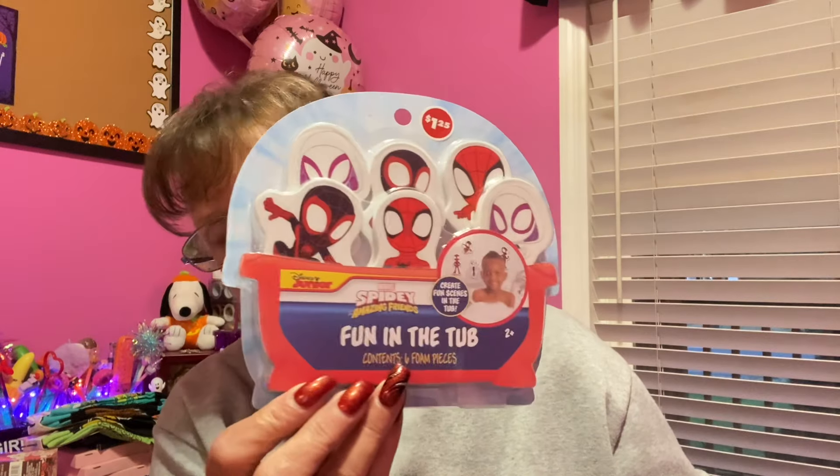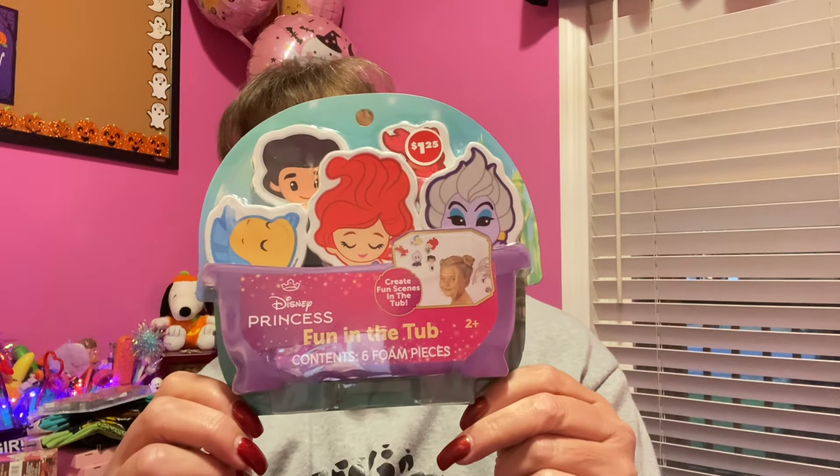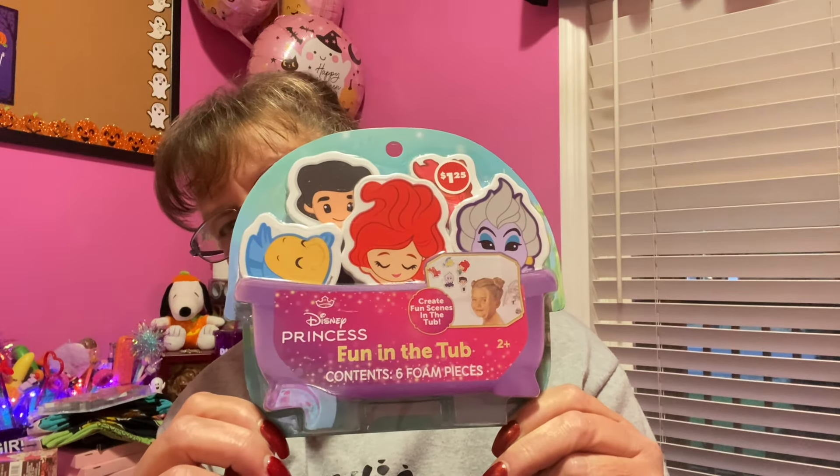These were in the kids' aisle: Fun in the Tub. You get six different characters you can stick on the wall. I had never seen a Spidey one before, so I got Spidey — and then this one has characters from The Little Mermaid, so I had to get that one too. Sometimes when you're in the tub you just want to play around and stick stuff on the wall.